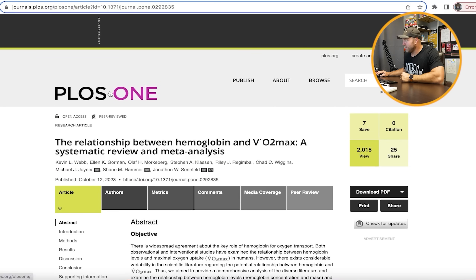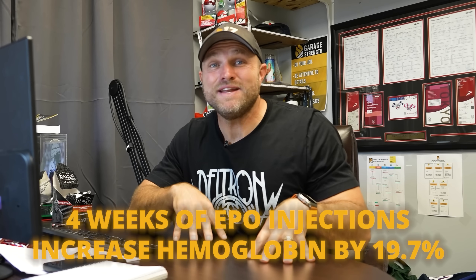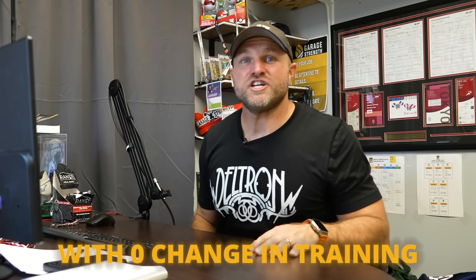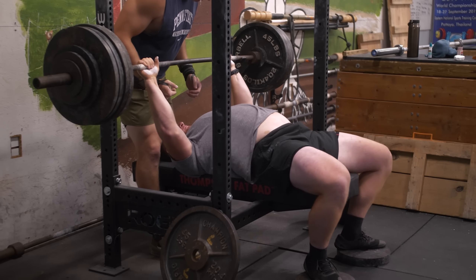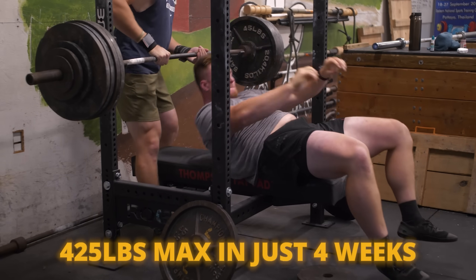PLOS One also published a paper specifically on EPO. Four weeks of EPO injections increased hemoglobin by 19.7% — almost 20% — which corresponded to a 6% improvement in 3,000-meter times with zero change in training volume or intensity. To put that in strength terms, it's like having a 400-pound bench max and adding 25 pounds in four weeks by doing the exact same work. EPO increases hemoglobin, which in turn has a direct positive impact on VO2 max.